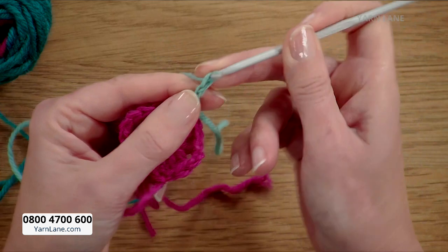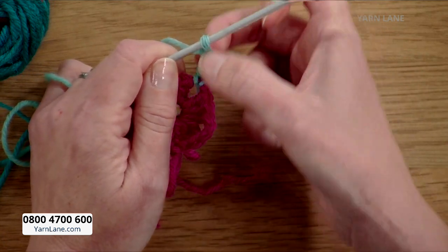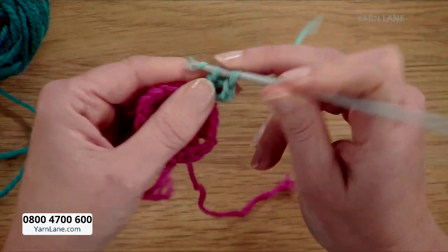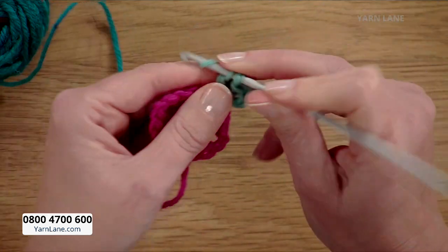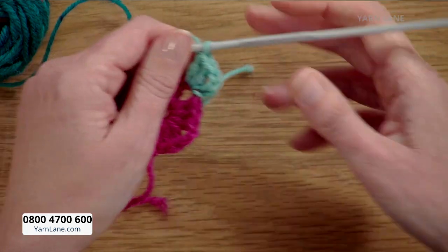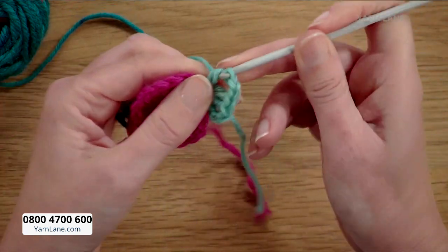The reason you start with three chains is because that's the same height as a treble crochet stitch. The great thing about granny squares is you can make them any size and don't need to follow the pattern too carefully — it has the same pattern repeat, and it grows because the corners are where you make your increases. I've done two chains and then back into the same corner space.